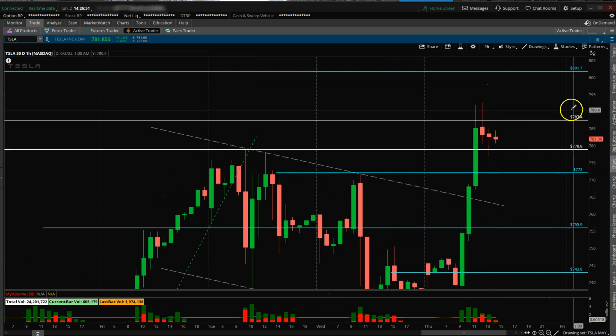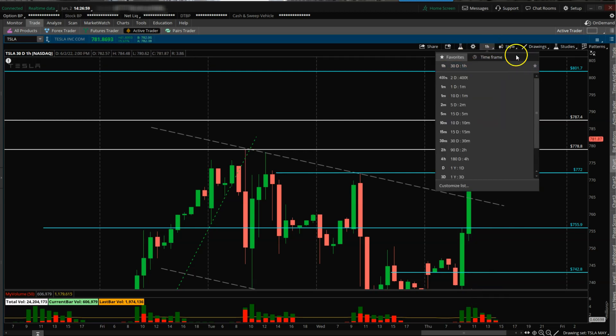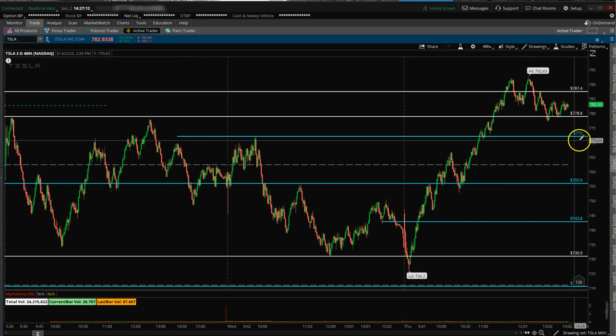Right now on the hourly view around 787, Tesla is showing a bull flag or maybe a triangle. The tick chart shows a little consolidation staying above 778, so it remains bullish — no harm above 778 or even 772. What matters is your entry. In this market, as Annie and I mentioned in the morning, you don't want to be playing bullish breakouts — rather look for pullbacks in stronger names to trade.